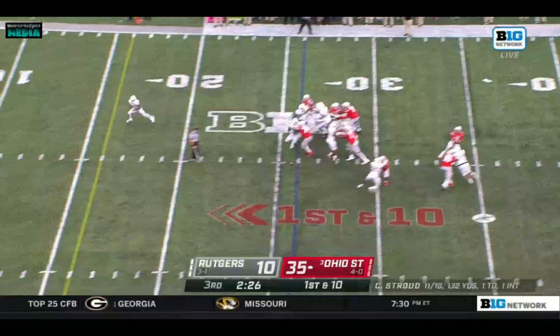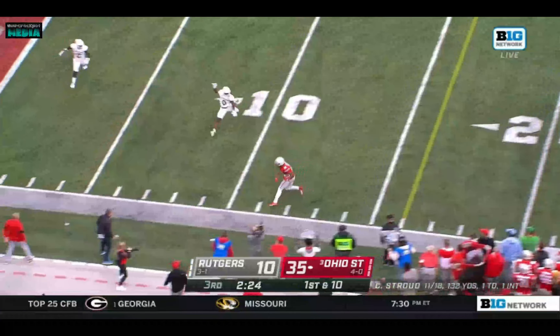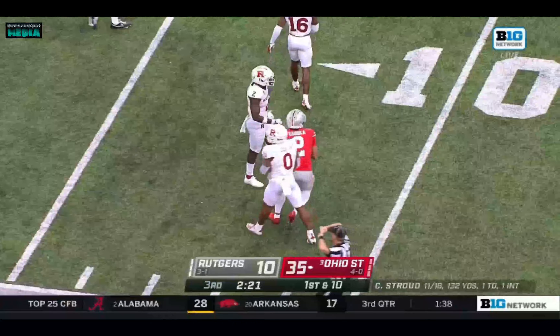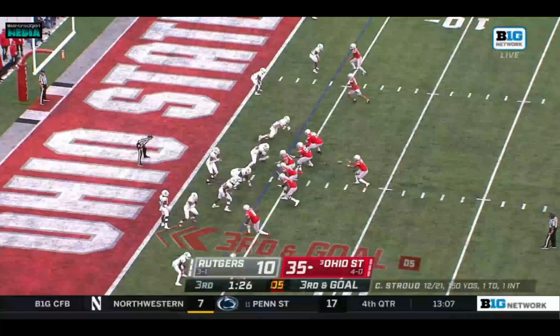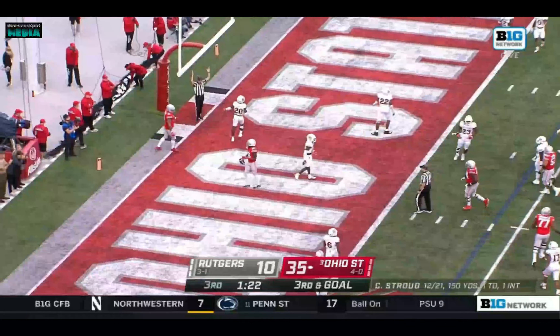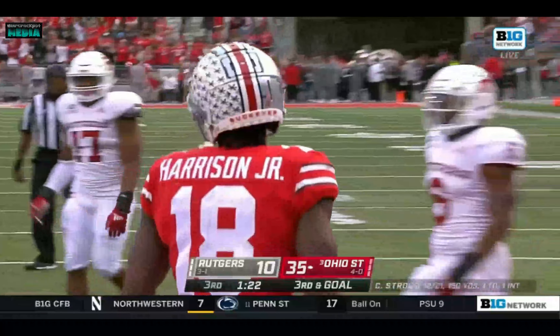Stroud to the air, just the one touchdown pass today. Ibuka tries to make it two but he'll only get to the eight before dropping it. Blitz, out wide to the right, Stroud over the middle — caught — Marvin Harrison Jr., touchdown Ohio State.